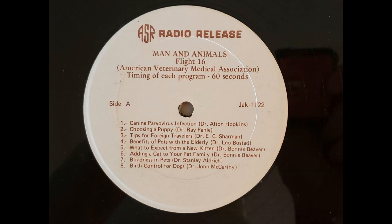Tips for Foreign Travelers — the topic of Buck Sharman, Doctor of Veterinary Medicine. This is more than just a tip for foreign travelers. This is a plea for help. Please help to protect the U.S. food supply.